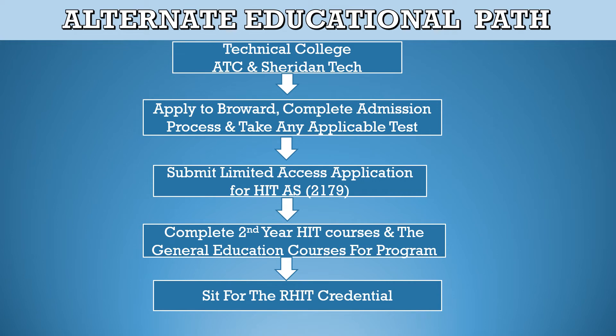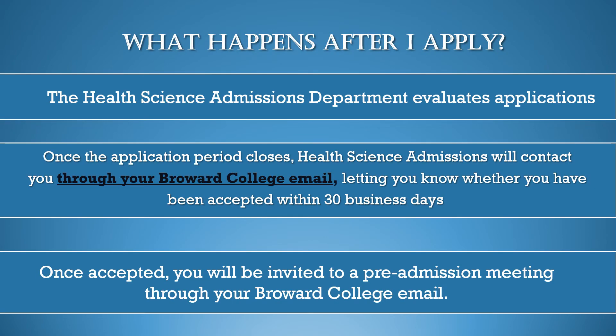Students who have completed a technical college program may be eligible to articulate into the second year HIT courses and complete the AS degree by applying to the college, completing the admission process, taking any applicable tests, submitting the limited access application for HIT AS 2179, and completing the second year HIT courses and general education courses to sit for the RHIT credential. Within 30 days from the close of the application period, the admissions department evaluates applications. Admissions will contact you via your Broward College email to let you know whether you have been accepted.